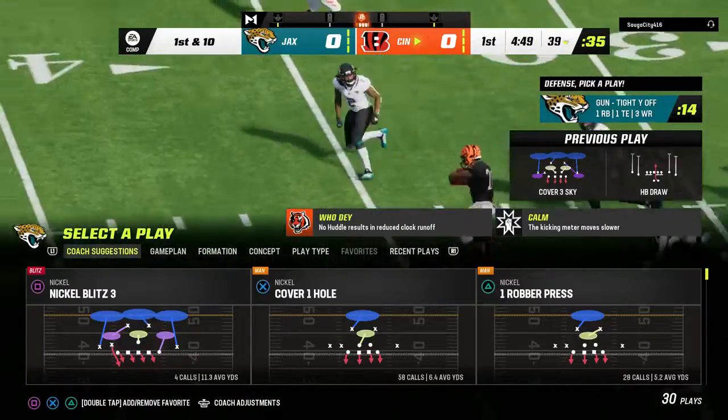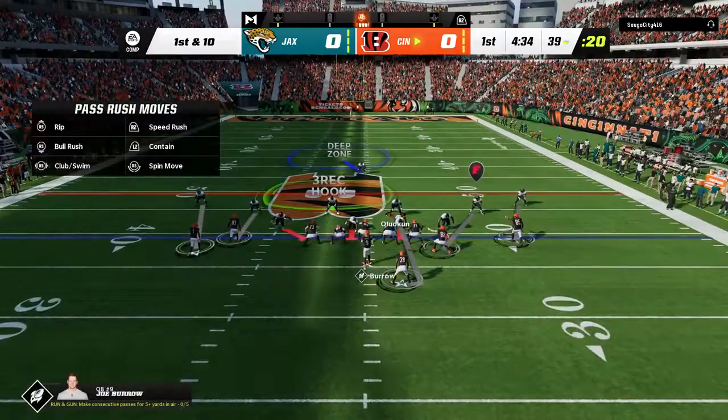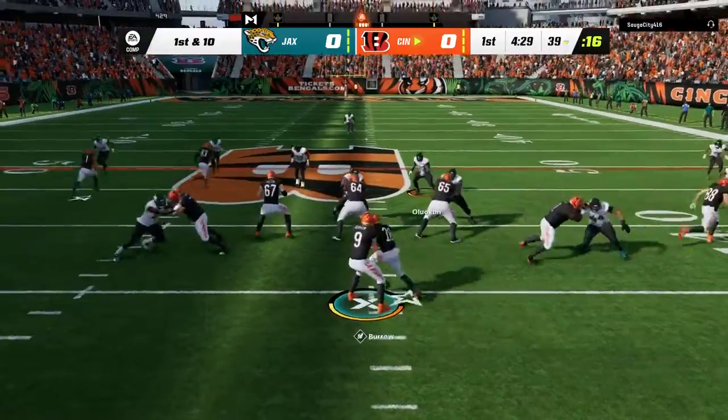What makes a draw play like that successful? We made the first wave pass, and that was a big boom level, but a lot of it is just being actors back there — making the defense think it's going to be a pass.